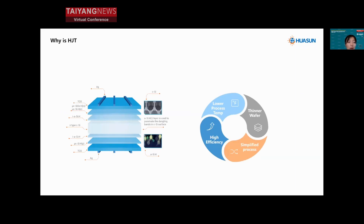Looking at the HJT cell structure in detail, the HJT cell features a perfect symmetric structure. It combines the advantages of crystalline silicon — specifically the middle n-type wafer — and thin film technology, making it superior in efficiency and performance.